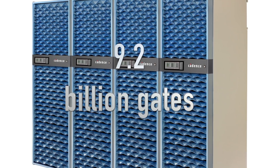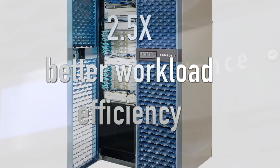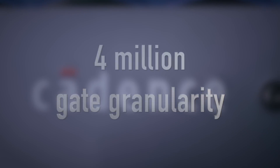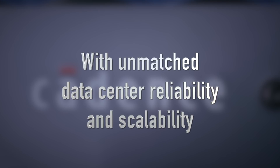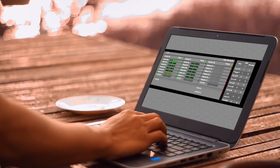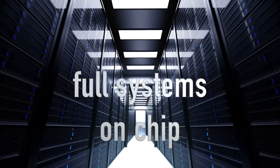It scales up to 9.2 billion gates and has, on average, 2.5 times better workload efficiency than the competition. It can execute 2,304 parallel jobs with granularity as fine as 4 million gates, with unmatched data center reliability and scalability. By moving it to the data center, we made verification accessible remotely — even from here. Get data center class emulation scalability from IP blocks to full systems on chip.